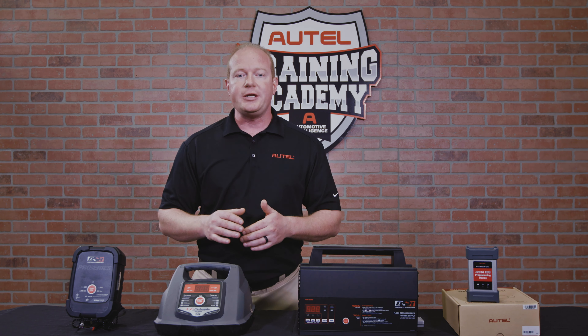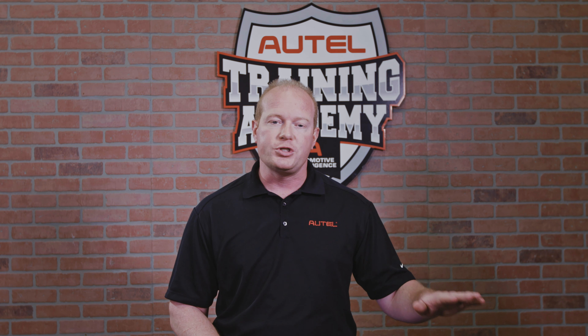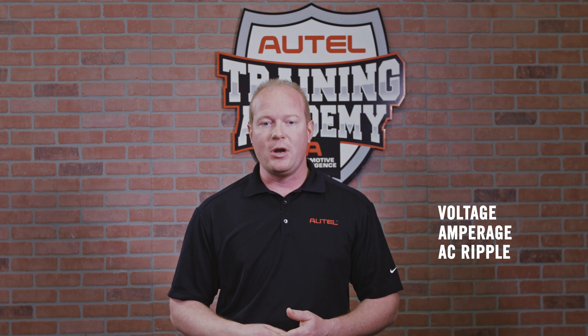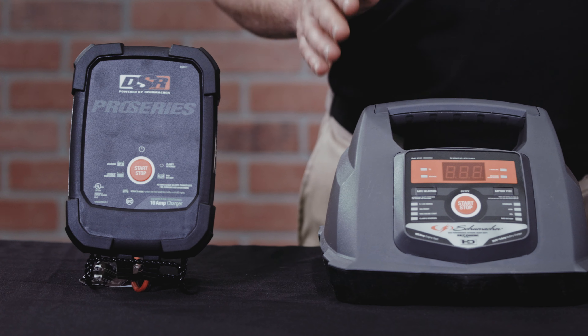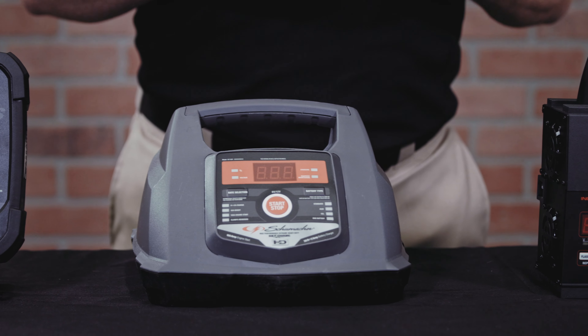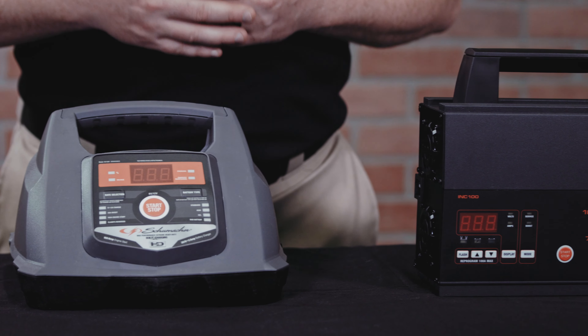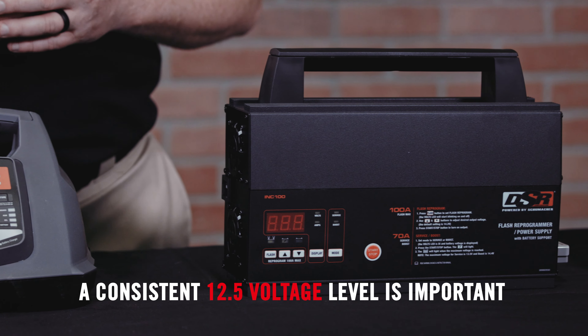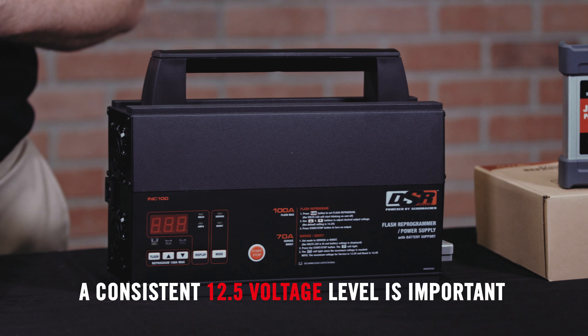To show the details, we are going to connect each unit to a four-channel oscilloscope to display the voltage, amperage, and AC ripple to confirm our recommendation. The battery load during programming can easily exceed 70 amps — it often rises to 100 amps — so you can easily understand how important a consistent 12.5-volt level throughout an entire programming session can be.